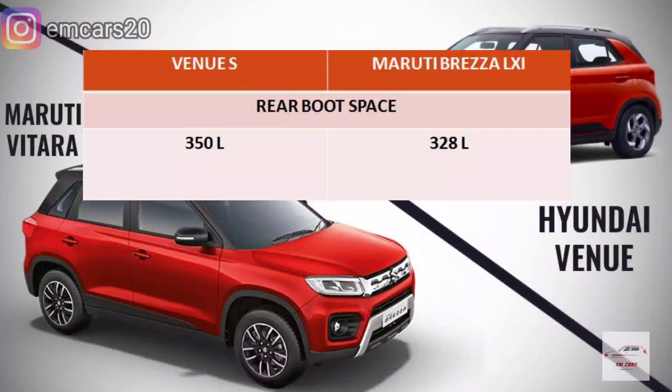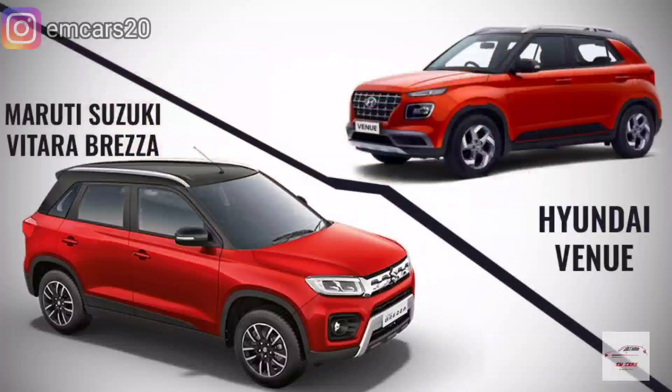If we talk about the rear boot space, the Venue E variant gives you 300L of boot space. The Brezza also gives 300L of boot space. So the boot space is 300L and is standard across all variants for both cars — neither has an advantage here.